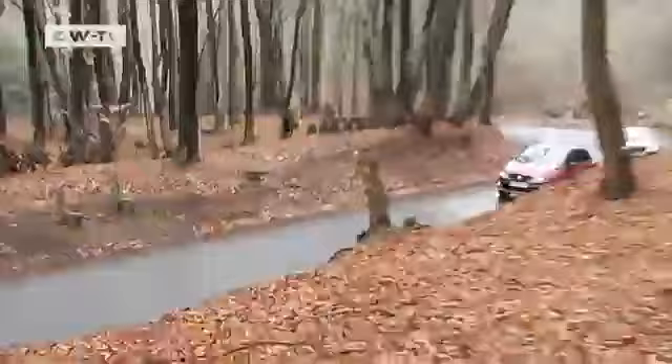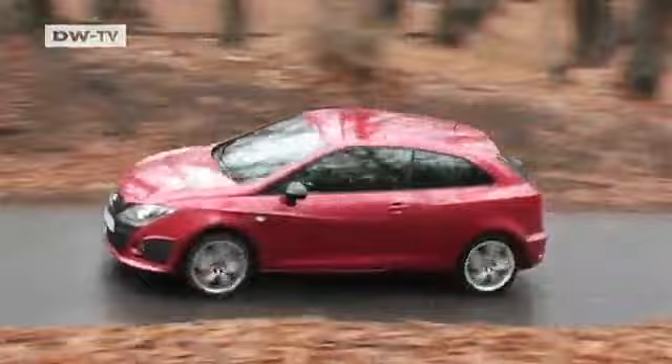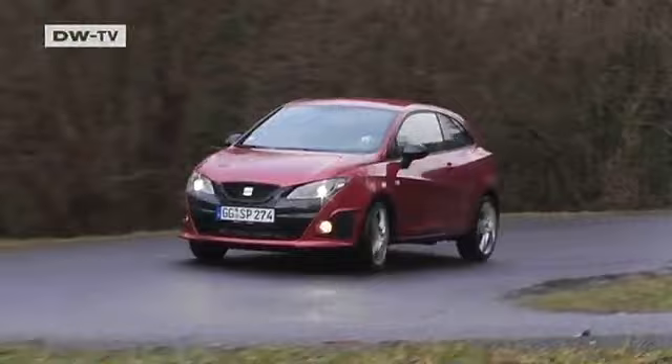Limited means there will only be 1,000 Ibiza Cupras in this design every year. The name Bocanegra has a tradition — from 1976 to 1979, Seat made the Sport 1200 Bocanegra. Back then, 67 horsepower was enough to hit 157 kilometers an hour.